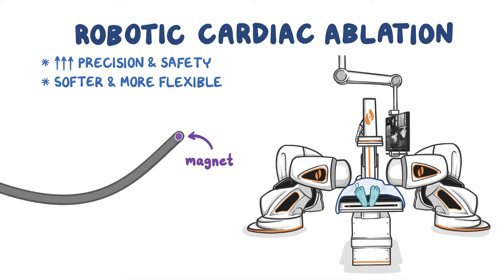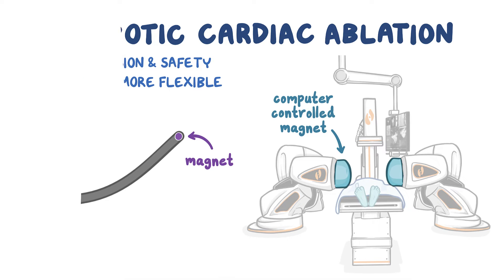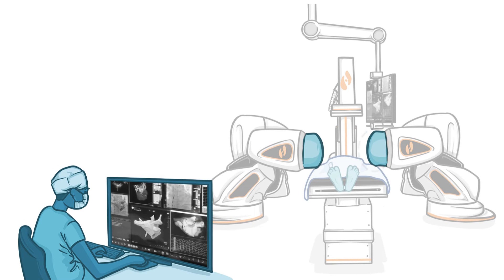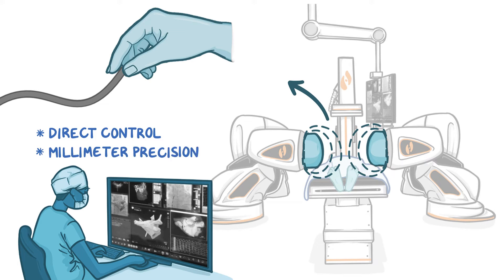The magnet in the catheter allows for direct control of the catheter tip using computer-controlled external magnets on robotic arms, positioned on both sides of the patient in the operating room. The magnetic fields can be thought of as invisible fingers holding onto the tip, allowing the physician to perform a procedure with millimeter precision.